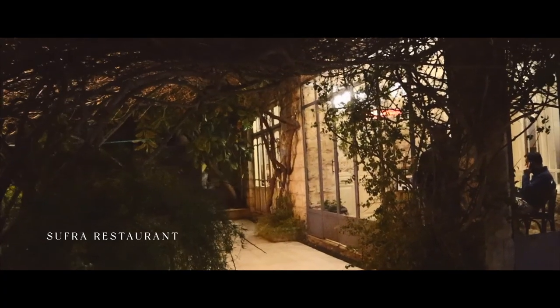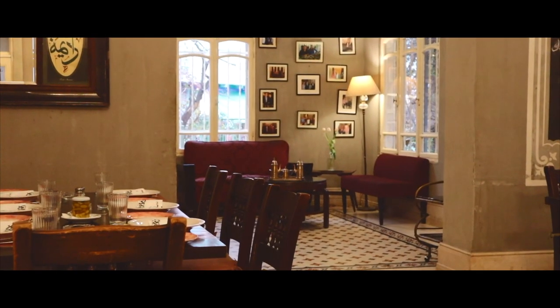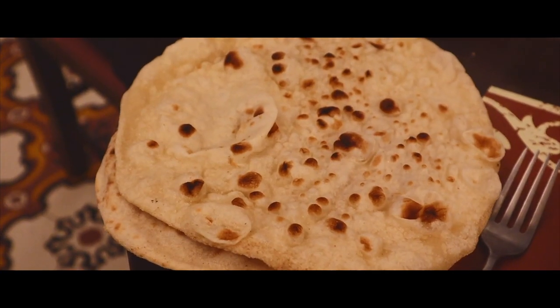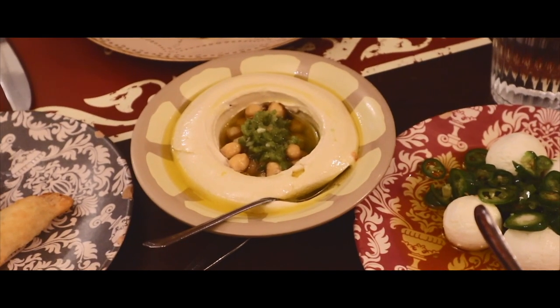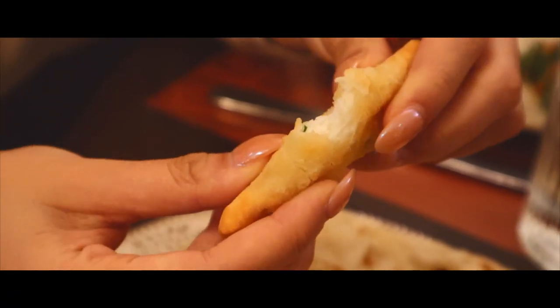Housed in a lovely old villa with a terrace garden, Sufra serves up traditional Jordanian cuisine. With sufra translating directly to table, the restaurant's name reflects Jordanian hospitality, where they tend to prepare a sufra whenever they host guests.